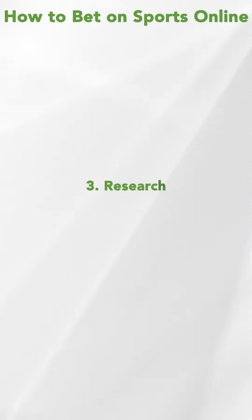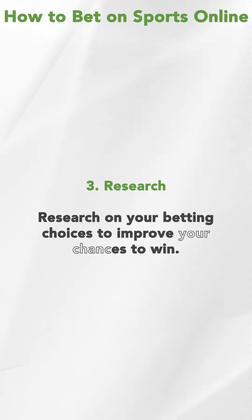Number three, research. Research your betting choices to improve your chances of a win.